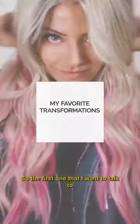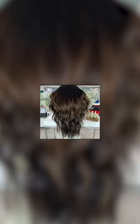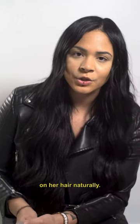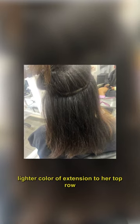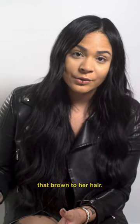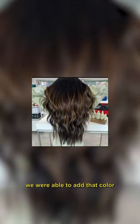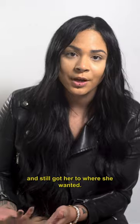The first one I want to talk to you guys about is the three-row extension application that I did. She already had this color scheme on her hair naturally, so what I did was pretty much bounce off of that color and added a lighter color extension to her top row to enhance that brown. What I love most about this application was we were able to add that color without having to do any foil work and still got her to where she wanted.